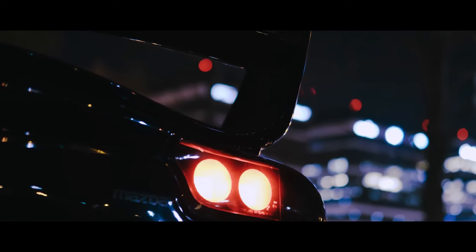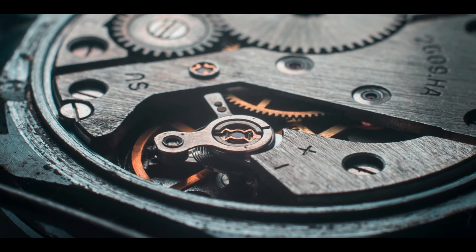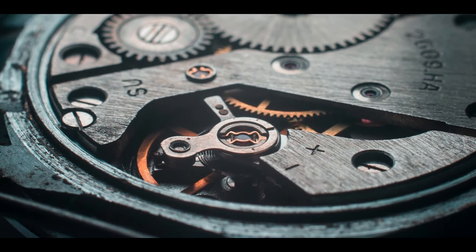The RX moniker is quite important in Mazda's history. Historically, anything holding the name has had a rotary engine, but the RX-7 has always had a little more panache than its RX family.